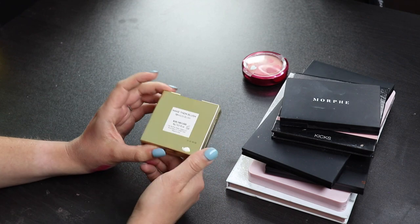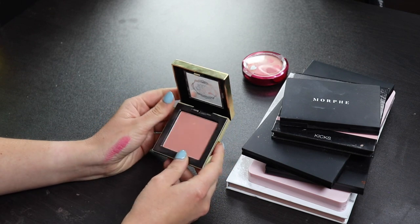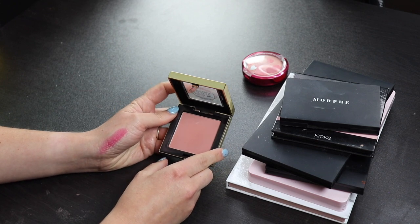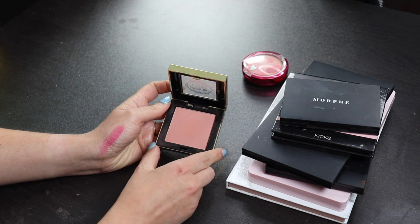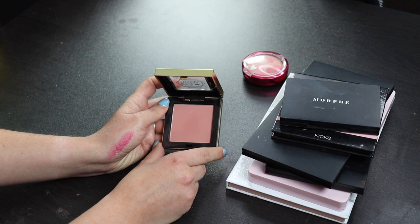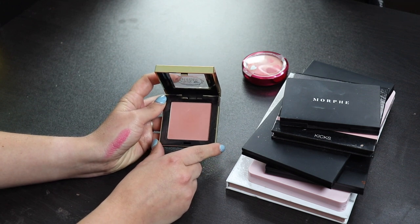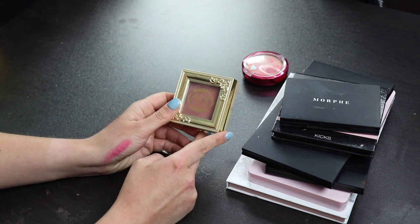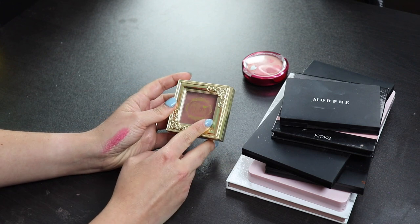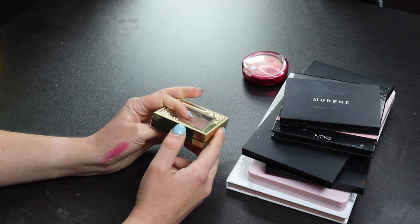This is also one that I got in my BoxyCharm, and this is the Pretty Vulgar Blush in Make Them Blush. This looks like the kind of blush that I would like, but for whatever reason, I never ever ever reach for it, and when I do, I'm just very underwhelmed. I never go, oh, that's pretty, and that's what I want out of a blush. I want to be able to put my blush on and be like, I like that. But if I don't feel anything about the blush, it's just not really for me, so I'm going to pass this on to someone else. I'm not going to keep it around in my collection just because it's pretty, so I'm gonna get rid of this.